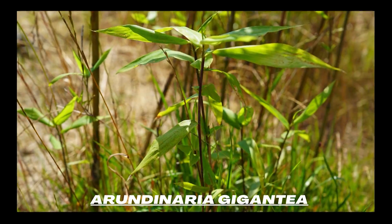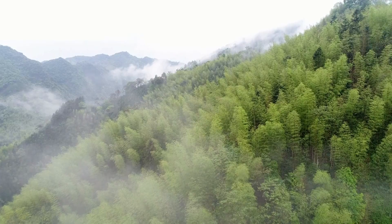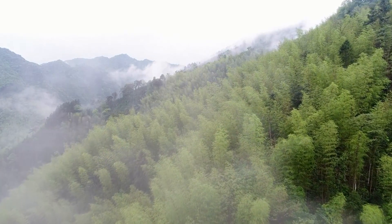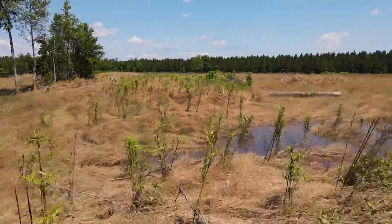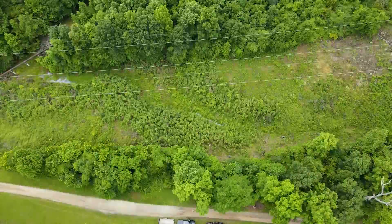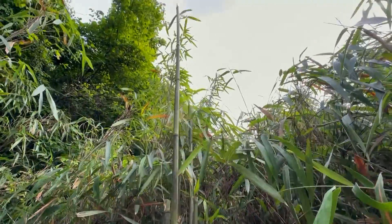Arundinaria gigantea often gets confused for its invasive cousin, Chinese golden bamboo. The two are quite different for many reasons. First, invasive bamboo does not provide the same ecosystem services to native habitats and wildlife that native river cane does. Second, native river cane ecosystems take much longer to grow and propagate. And finally, native river cane is a cultural keystone species important to the lifeways of many indigenous groups in the American Southeast, whereas golden bamboo is not.